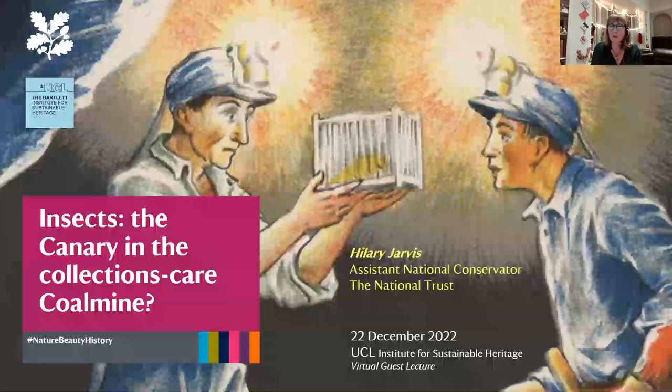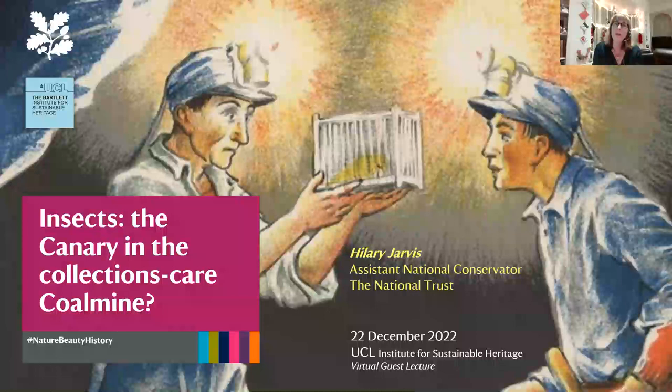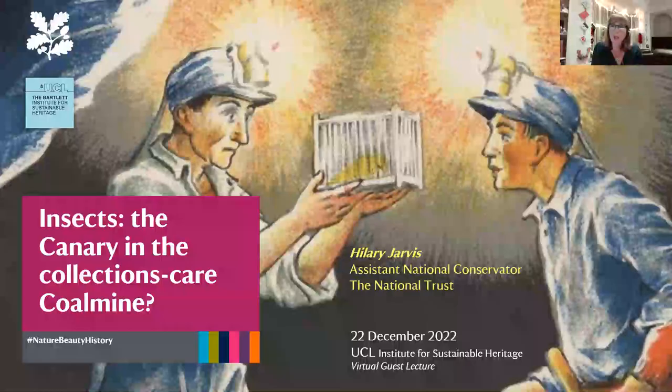Thank you, Josep. Good evening everybody — thank you for joining so close to Christmas. I'm Hillary Jarvis at the National Trust. Today's lecture will cover a little more about me, the National Trust and my role, and then a lot about our top five insect pests, most of which will feature during the talk.